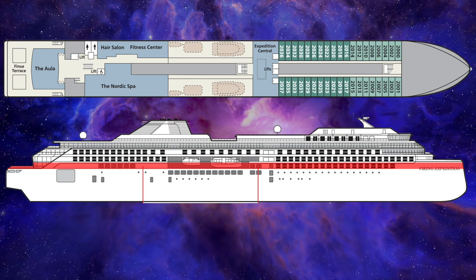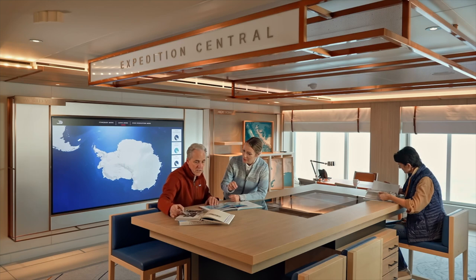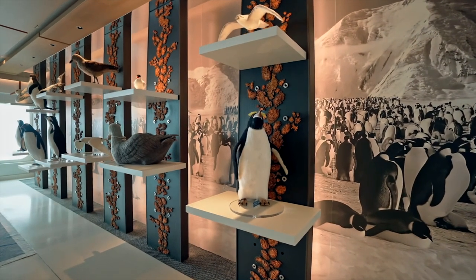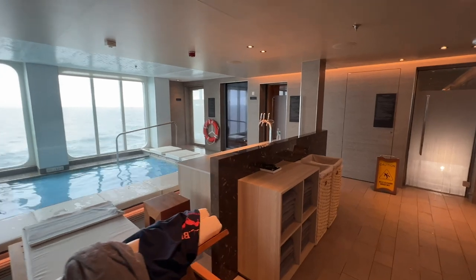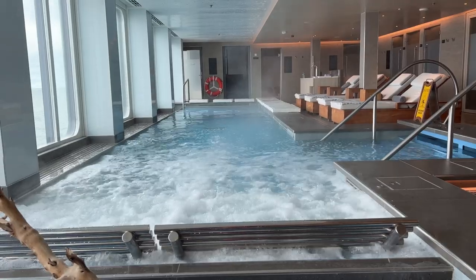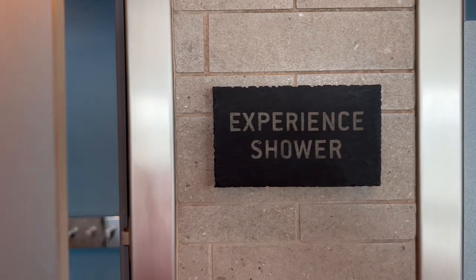On Deck 2 forward, you'll find more staterooms and Expedition Central, where guests can ask the expedition team questions about ongoing scientific projects. There are many interesting exhibits, including an ongoing list of all wildlife spotted during the cruise. Walking aft on Deck 2, you'll find the Nordic Spa, Fitness Center, and Salon. Viking Polaris features a thermal suite with an amazing view of the ocean. The spa has a large thalassotherapy pool, large steam room, sauna, and experience shower — much larger and nicer than you'd expect on a ship this size.